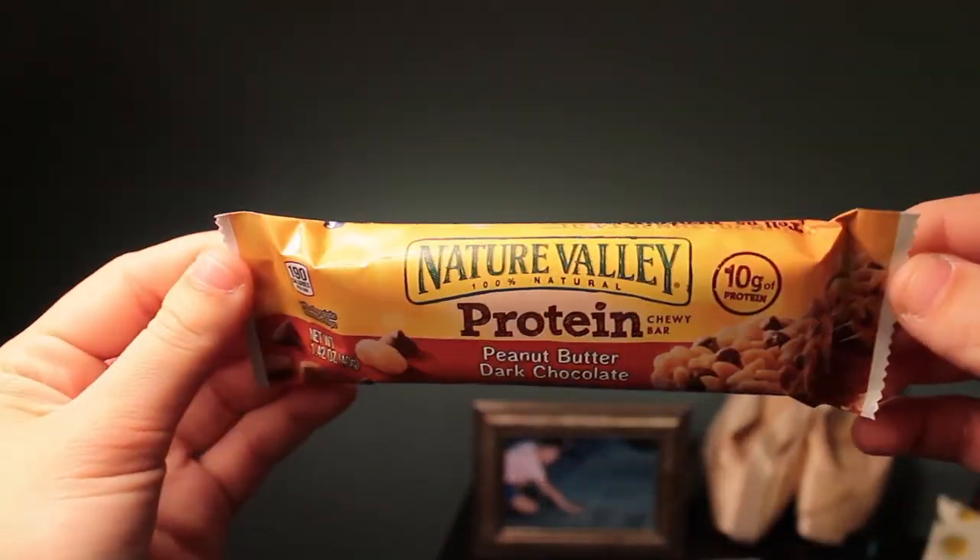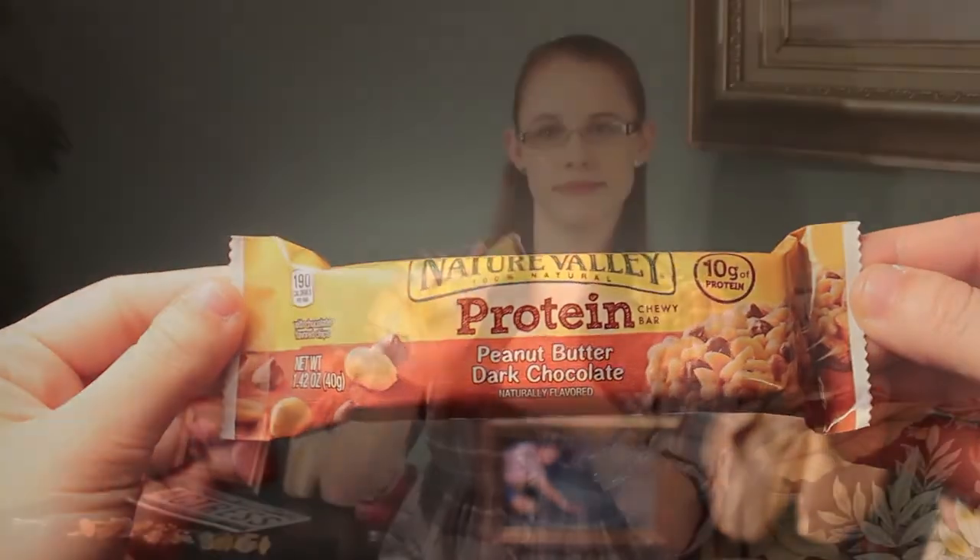Speaking of a little bit of sugar, I have really been hooked on the Nature Valley protein chewy bars. My favorite, the only one I've tried, is the peanut butter and dark chocolate. I actually heard about these from Strawberry17 — she mentioned them in one of her favorites videos over the summer. I tried them, I love them, and I've been really enjoying them for the past two or three months.